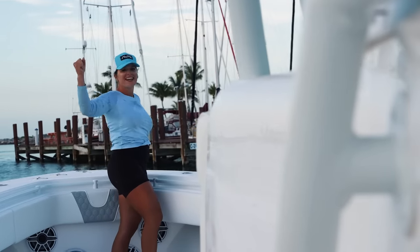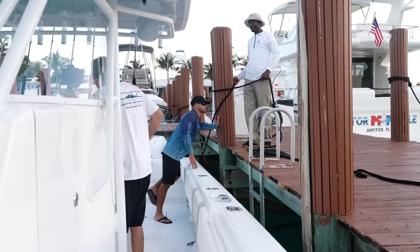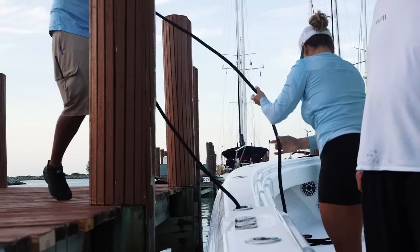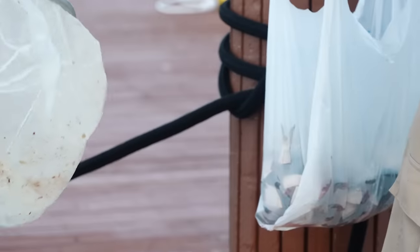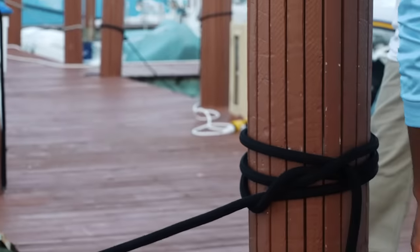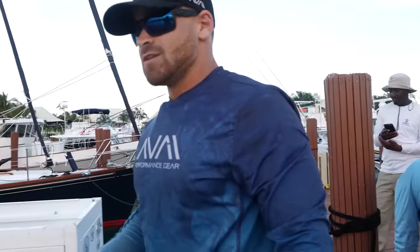We made it! Got more pilchards — you guys want bait? Yeah, of course. We made it ladies and gentlemen — time to eat, go to bed, we'll see you guys first thing tomorrow morning.